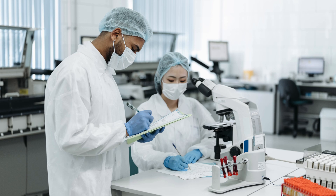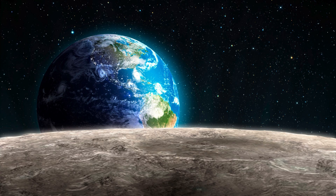Until now, researchers have simplified the Moon's shape as a sphere, but upcoming missions demand greater precision. Scientists are now gathering accurate data to refine our understanding of the Moon's true form.